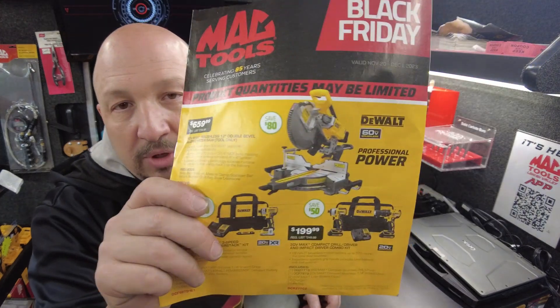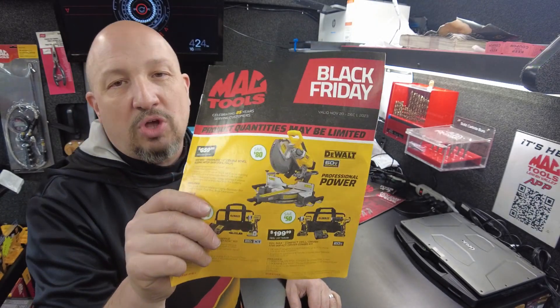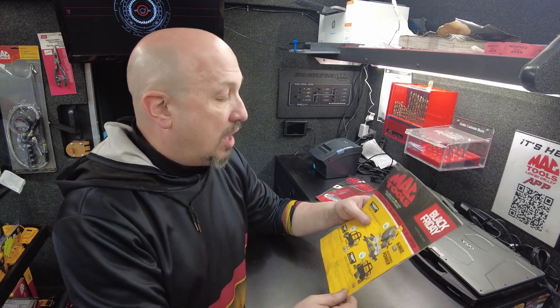On the front cover, we've got some DeWalt. We have the DeWalt 60-volt cordless miter saw. You'll need a FlexVolt battery — this won't work with a 20-volt battery. If you don't already have the FlexVolt, you're going to need that as well. It's coming in at $659.99. If you're looking at it without the batteries, you're probably looking at close to $1,000, but that's an $80 savings.